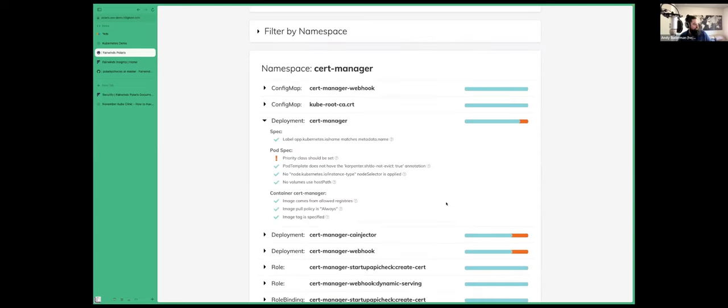One of the things that Polaris will tell you to do all the time is to set your resource requests and limits on your deployments. And if those aren't set, you may be asking how to set them. So that's where Stevie comes in.